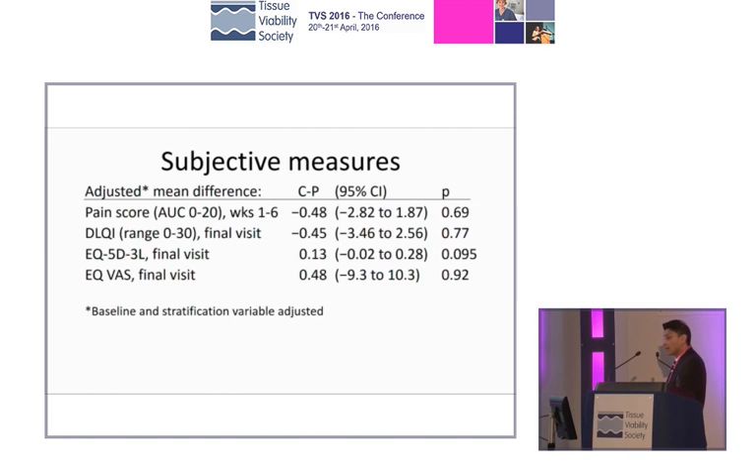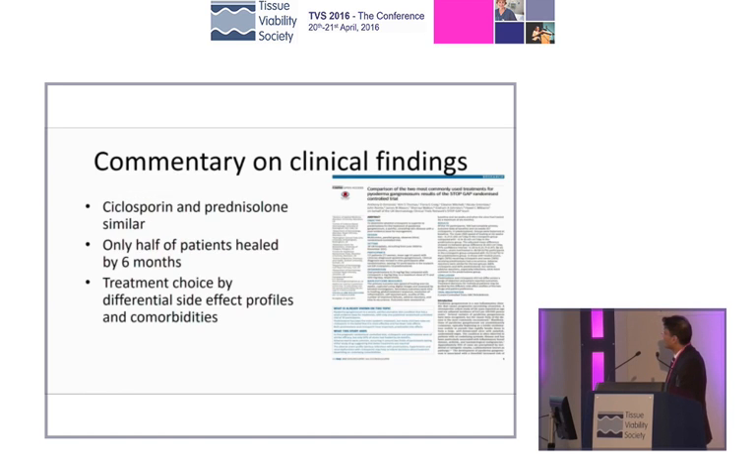Could we say anything about the secondary outcomes? Was one better than the other in terms of either pain or whether the patient felt better or worse? And the answer is relatively no. So you could choose, based on this evidence, either of these therapies. There is a clear commentary, and the study itself has been published. One would argue that you can use cyclosporine or oral prednisolone as first-line therapy for pyoderma gangrenosum.